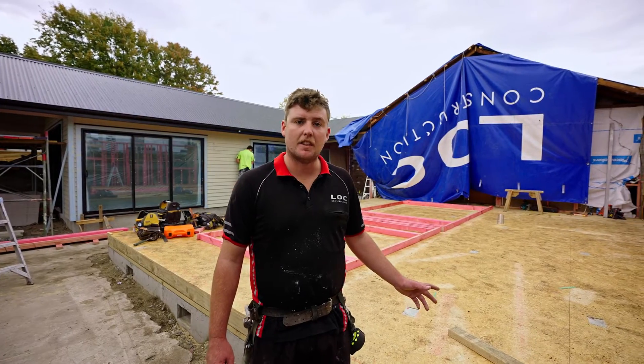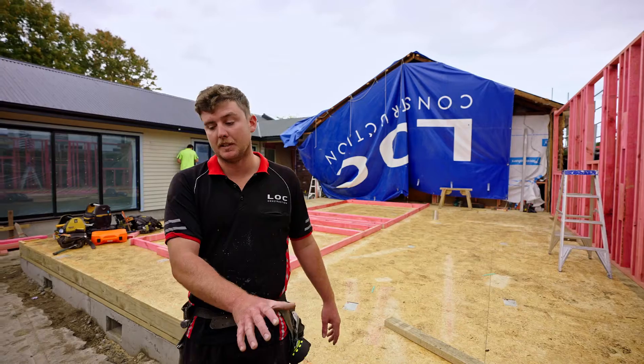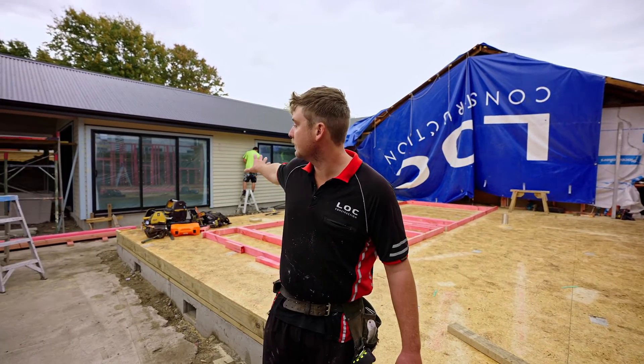So this here is three bedrooms and a kids lounge. When it's all completed there's going to be a nice big decking the whole way through here and out to there.